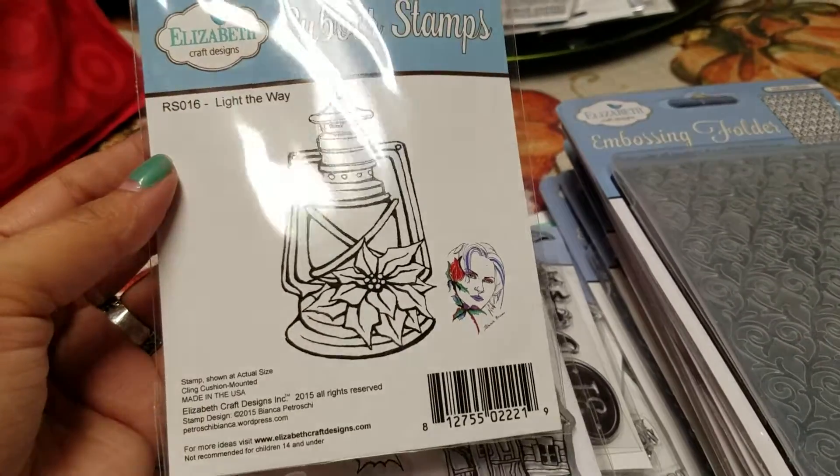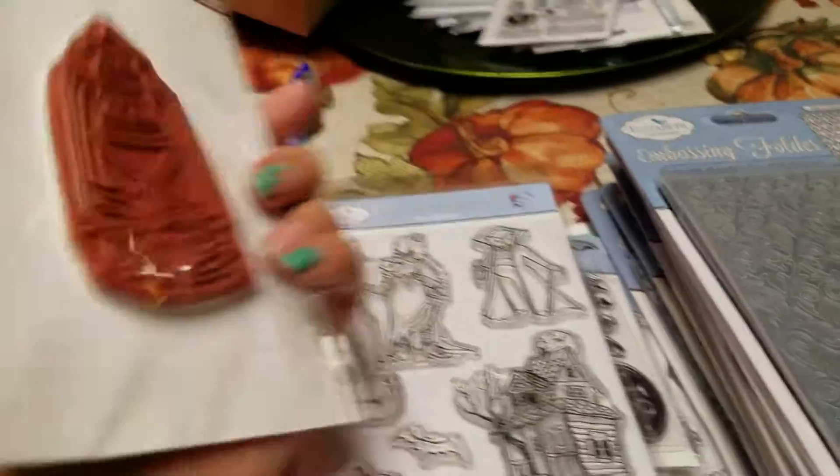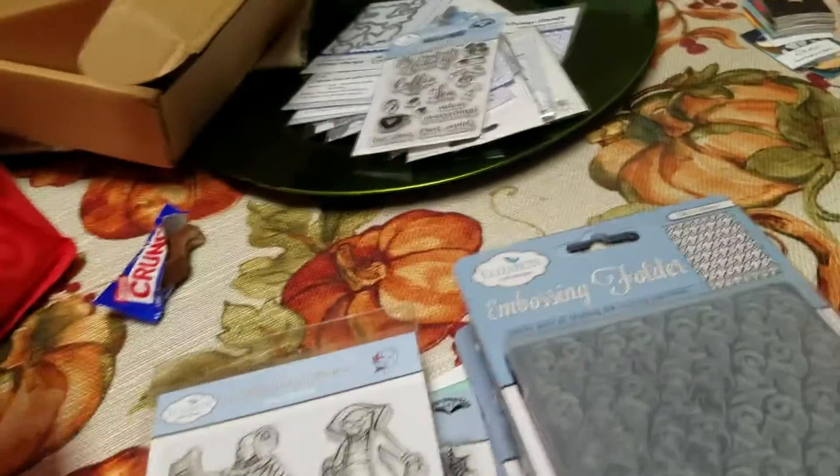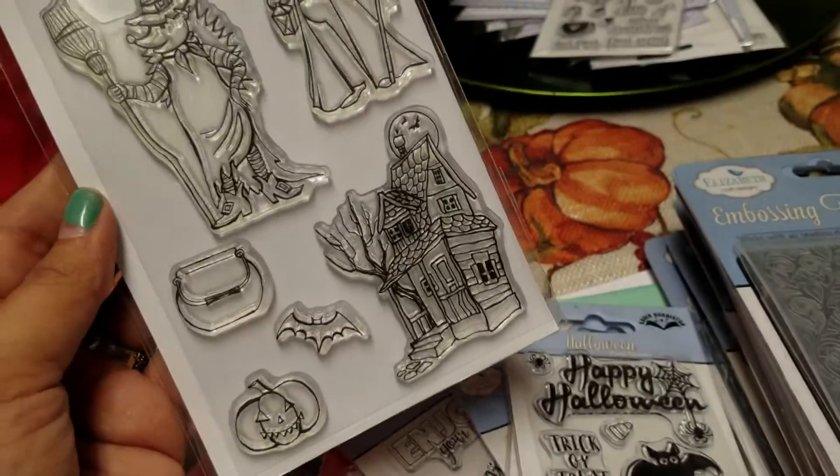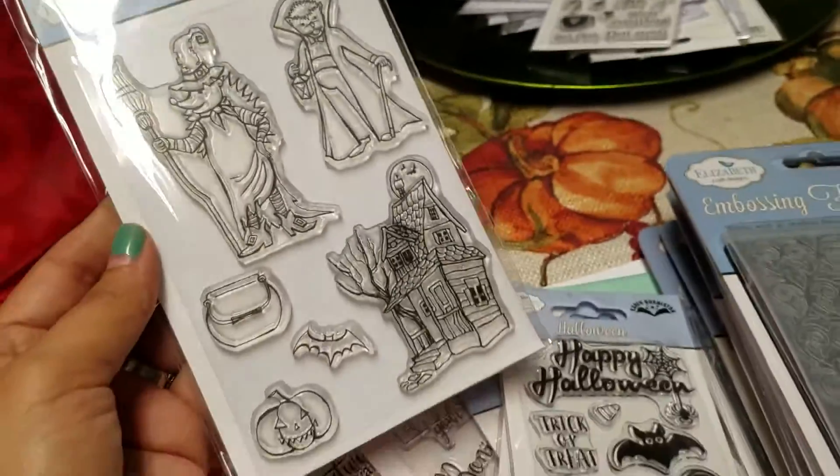These were, I believe, like $3 and this is a little Christmas lamp. And then this one, the Halloween one, which I don't even know why I got this one if I have tons of Halloween. But I got this one.